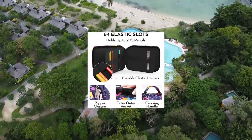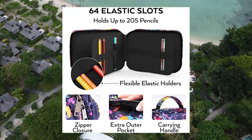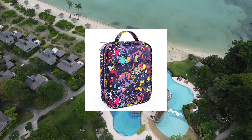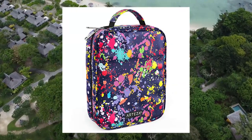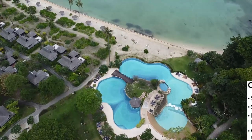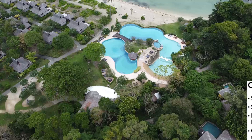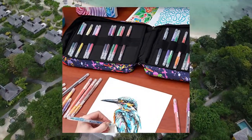Arteza pencil case organizer: 64 elastic slots, paint splatter pattern, large capacity. Each case has 64 elastic slots that can hold up to 205 pencils, and also works for storing pens, markers, erasers, and other artist supplies.